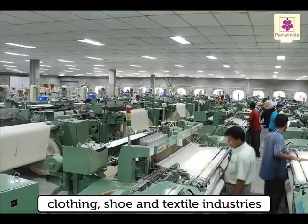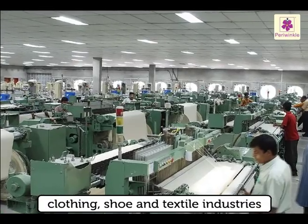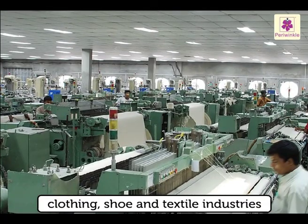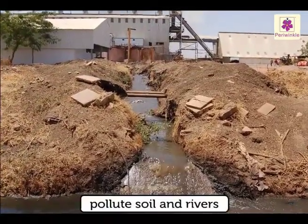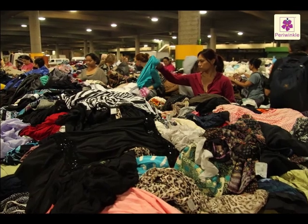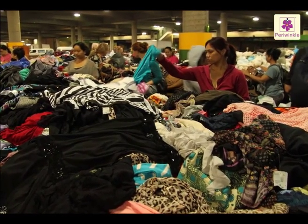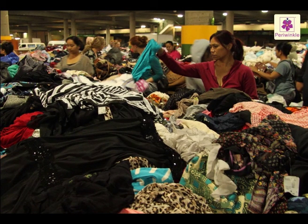The clothing, shoe and textile industries use a huge amount of oil, electricity and water. A lot of the chemicals they use pollute our soil and rivers. Don't fall prey to fashion. Buy only when you need and try to recycle your old clothes in charity.